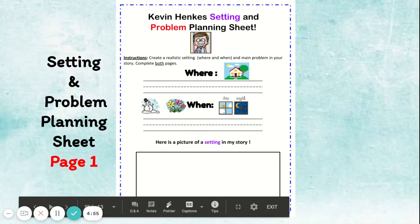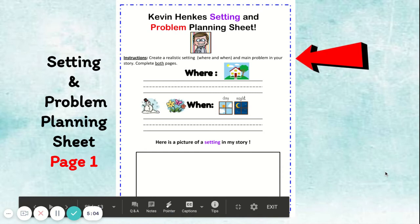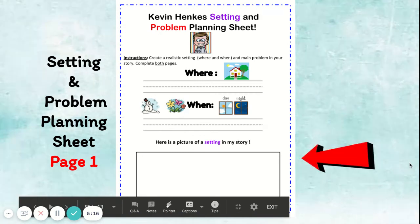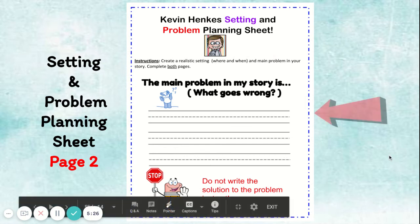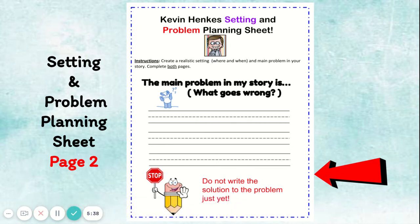Now let's move on to our planning pages. Just like Monday, you'll have two pages to plan your setting and your problem. On the first page, you'll add where your story takes place, when your story takes place, what season, and whether it will be daytime or nighttime. At the very bottom of the page, you can add a picture of one of the settings in your story. On the second page, you will add the problem in your story — what goes wrong. Note that the bottom of this page says to stop writing for the day, because today we just want you to focus on the problem. Take the next couple of days to think about the solution.